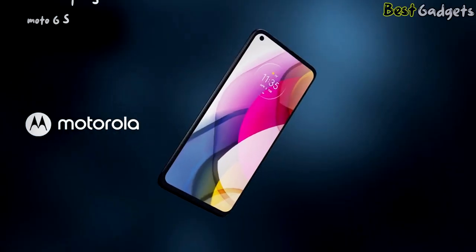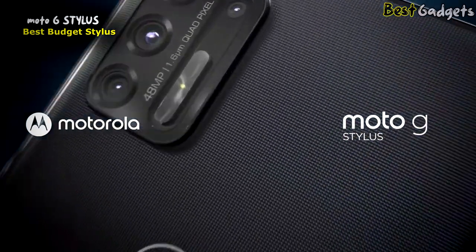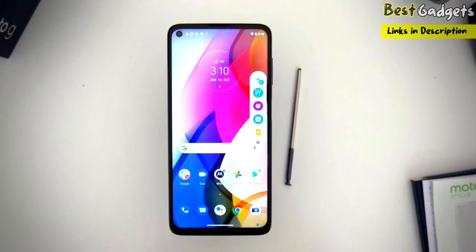Number 5: Moto G Stylus, the best budget phone with a stylus. It's a good phone for $280, whether you're a stylus devotee or just stylus curious.